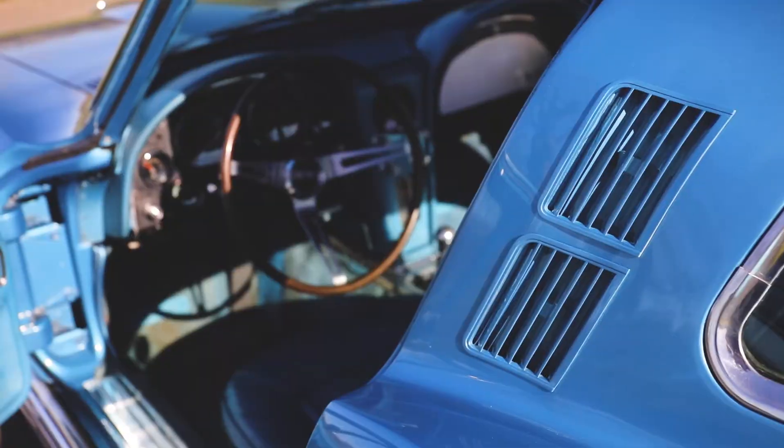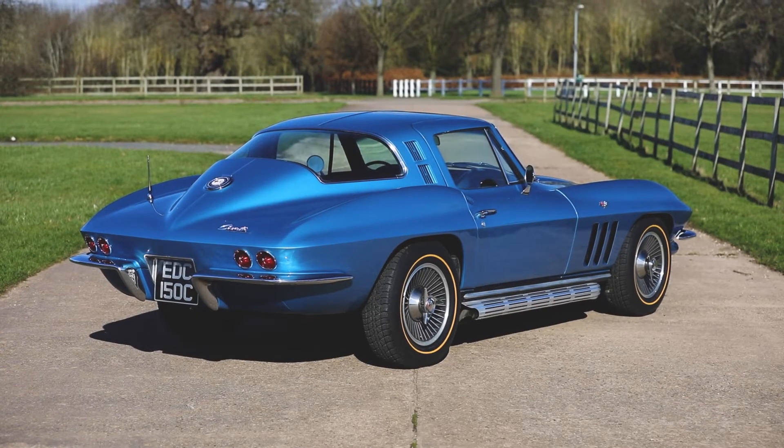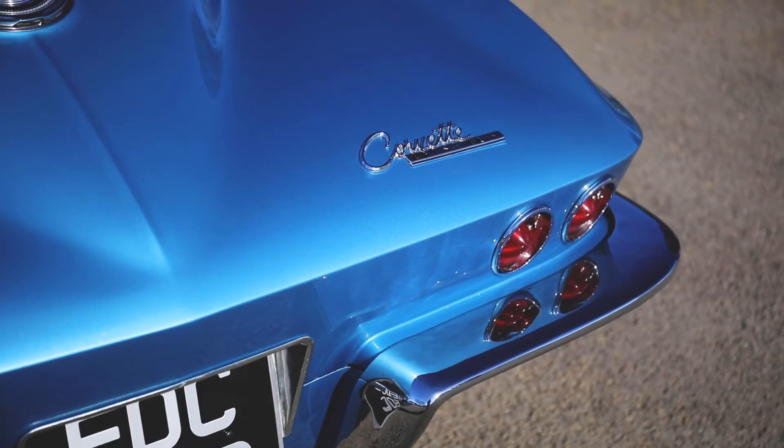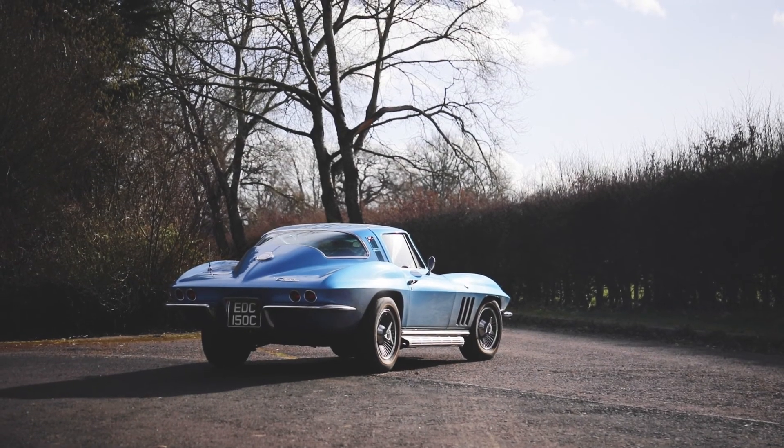First place at the Classic American Car Show Tatton Park, July 2016, Best Classic Corvette. UK registered, benefiting from recent expense, and a regular and popular attendee at numerous club events.